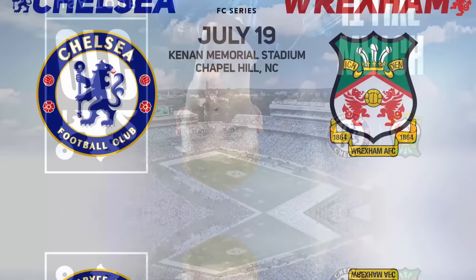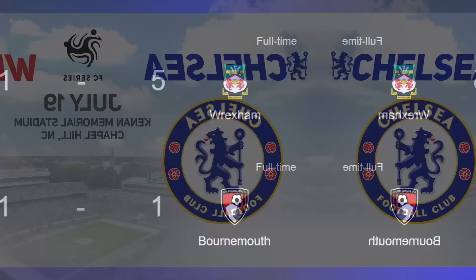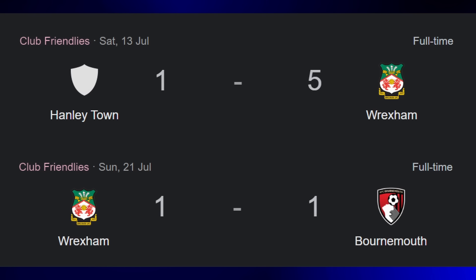Let's firstly set the scene. It's Chelsea vs Wrexham, a repeat of the fixture we played in last season's pre-season, and a good warm-up before we face harder opposition. Wrexham have already played two pre-season games as their season starts before ours, beating Hanleytown 5-1, and more recently drawing 1-1 with fellow Premier League side Bournemouth.